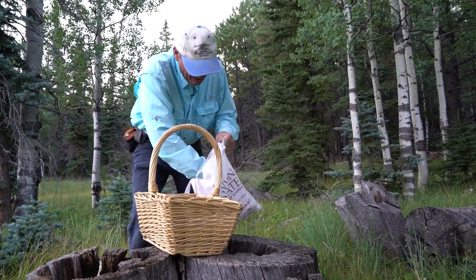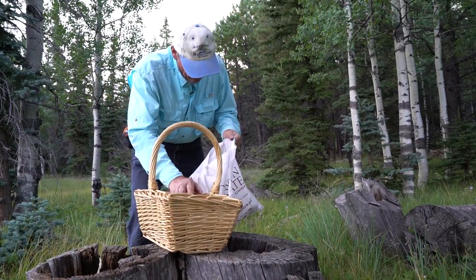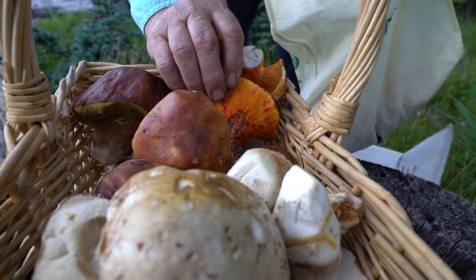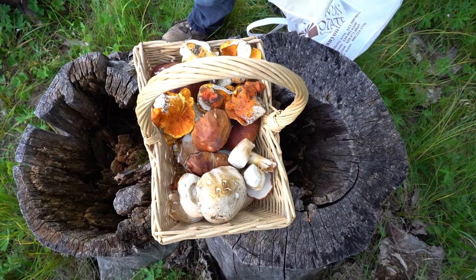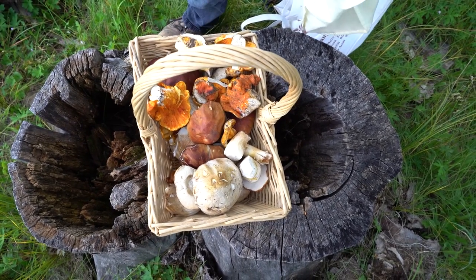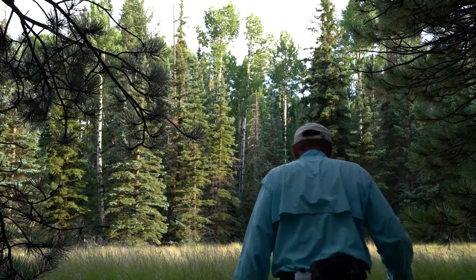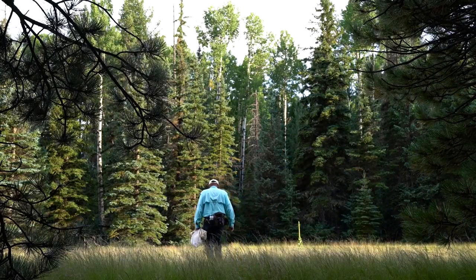Excellent specimens of King Bolete. We did exceptionally well — for the three hours or so that we were out there, we got some good diversity. Probably six or seven different species of edible mushrooms, and some of them really epicurean quality. Let's go find some more — so much country to cover.